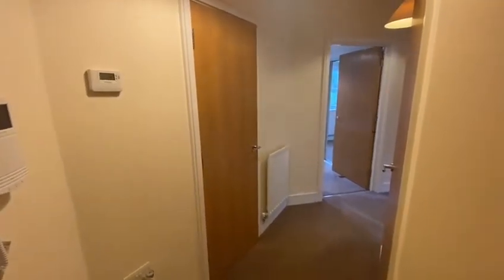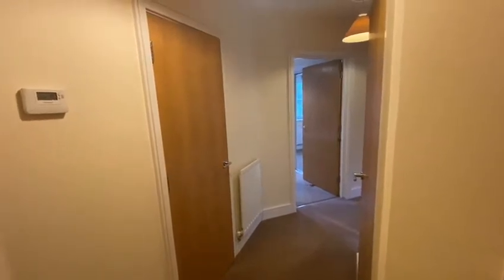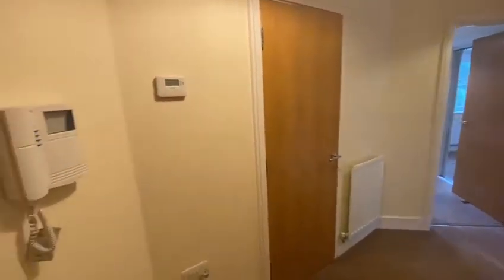Hello and welcome. Today we're looking at a one-bedroom apartment in Mill Hill East on the second floor. It's a small block. The property has a visual intercom.